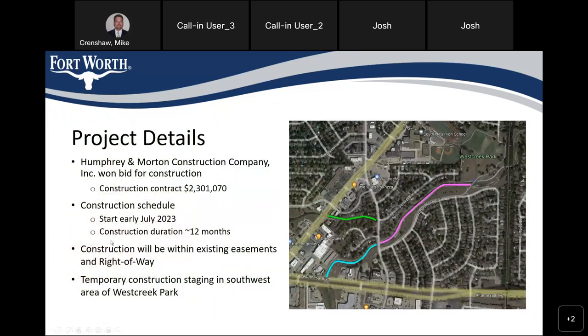We bid these a few months back and Humphrey Morton Construction Company won the construction contract. They're scheduled to start in early July of this year — about a month to six weeks from now. They'll be mobilizing and getting on site, beginning with the Edge Cliff and West Creek channels initially, then the Crouse Baker Channel as the final stage. Because this is in the creek bottom and the floodplain, they'll have to be very conscientious of rainy days. We have about 12 months total in the schedule for all three of these sites.